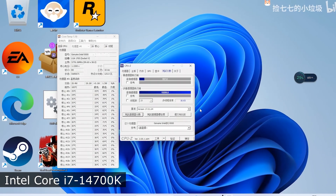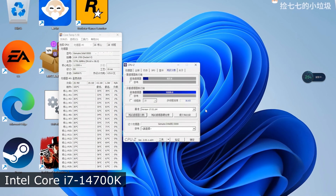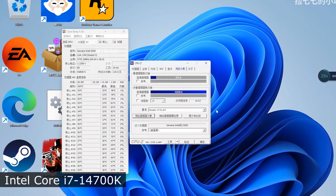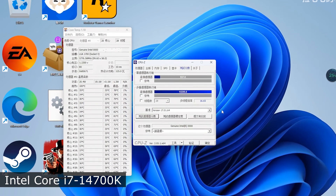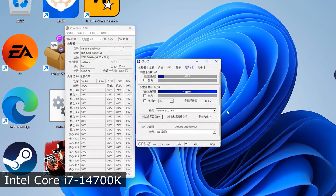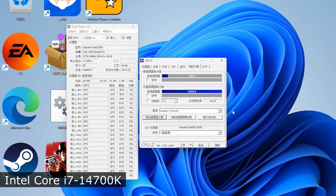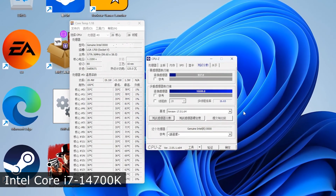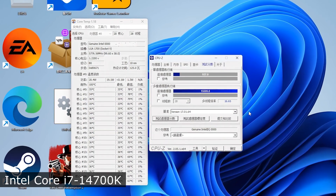In addition, in the screenshots you can see CPU-Z results of the overclocked processor at 5.8GHz and 5.7GHz. During overclocking, the processor scored 937 points in a single-core test and 15,599 points in a multi-threaded test, respectively.